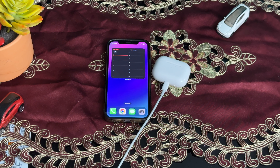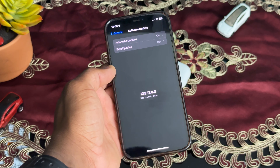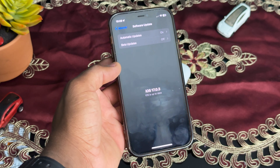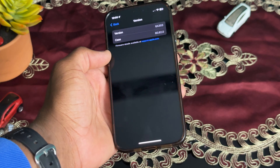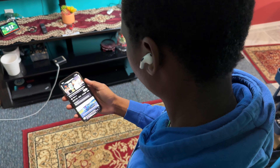Once your iPhone or Apple device is up to date and your AirPods Pro 2 firmware is also up to date, go ahead and try the noise cancellation and see if it works better. If that doesn't work, move on to the next step.